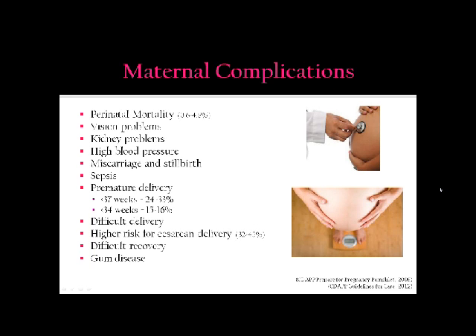Maternal complications: perinatal mortality is at a rate of 0.6% to 4.8%. Women are seeing vision problems, kidney problems, high blood pressure, miscarriage and stillbirth, and sepsis. Premature delivery rates at less than 37 weeks are 24% to 33%, and delivery rates at less than 34 weeks due to maternal complications are 15% to 16%. Women also experience difficult deliveries due to shoulder dystocia, and are at a higher risk for cesarean delivery, with a rate of 32% to 45%.